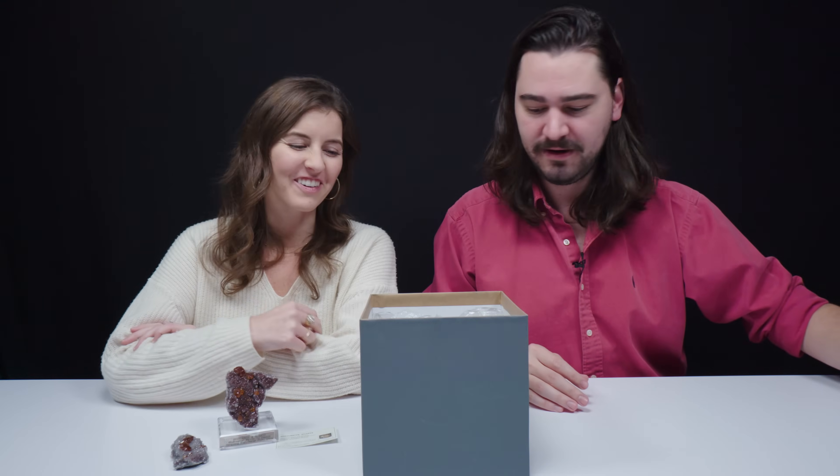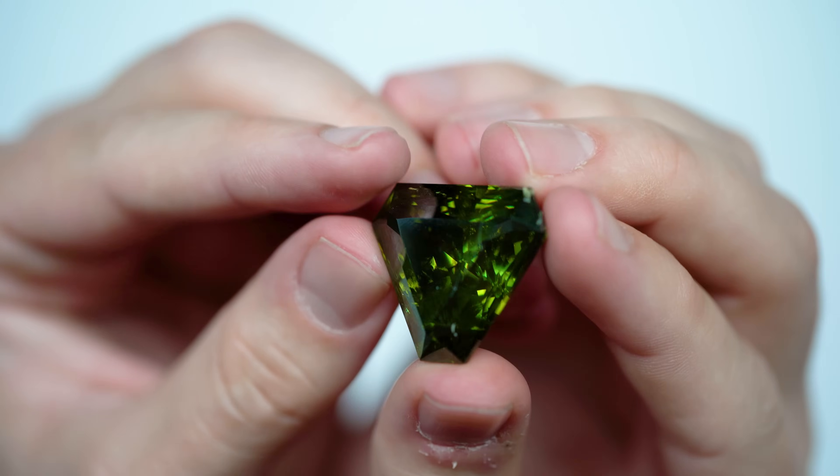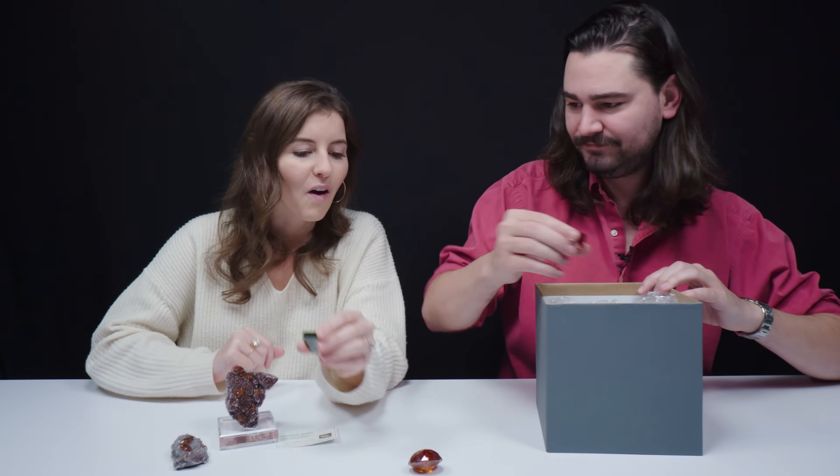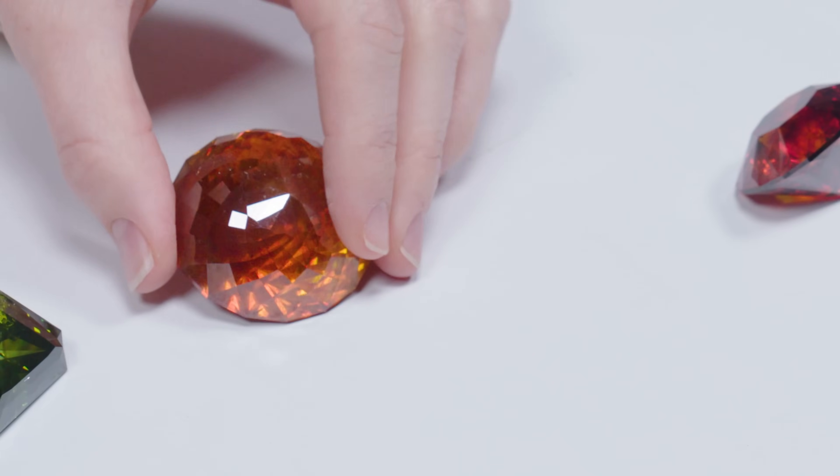This is Bulgarian sphalerite — a massive piece. We get a lot of questions on this channel about what makes a gem. A gem is anything that can be used for beauty and adornment. It's pretty difficult to facet, but it is a gem material.